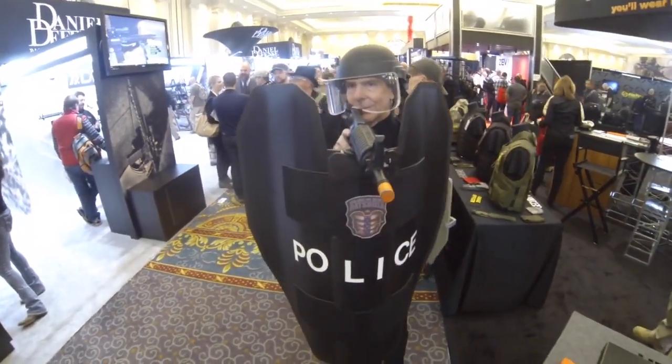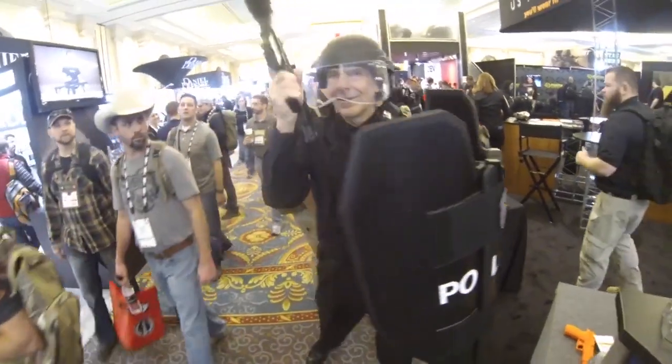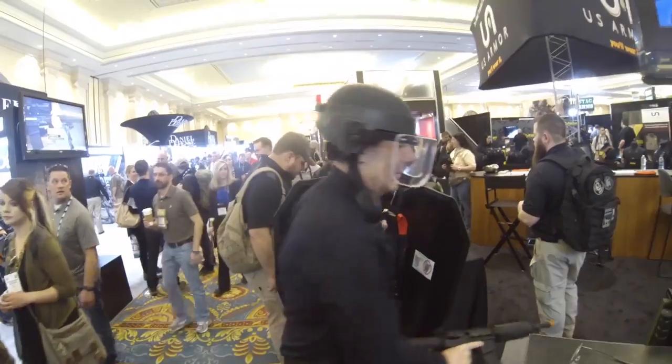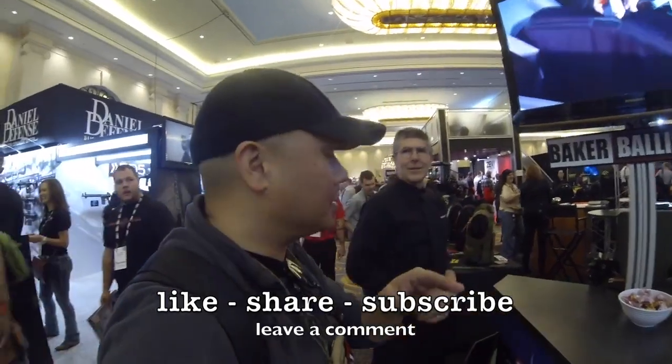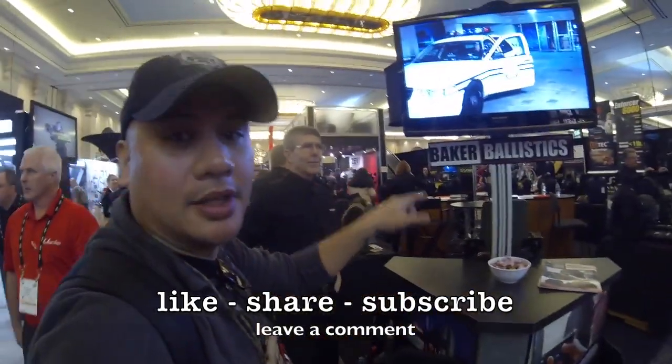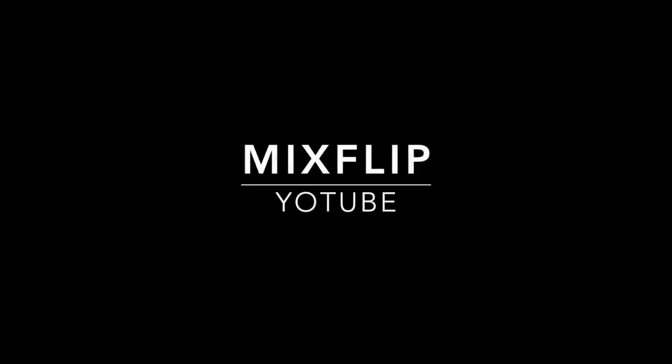Very nice. I'm a big fan of that shield—I like that shield. I wish I had one. Very cool. And what's your website? www.bakerballistics.com. Thank you very much. All right, guys, that's just a quick look at some of the products from Baker Ballistics. If you're in the market, if you're in that kind of job where you need some of this stuff, check them out for sure.